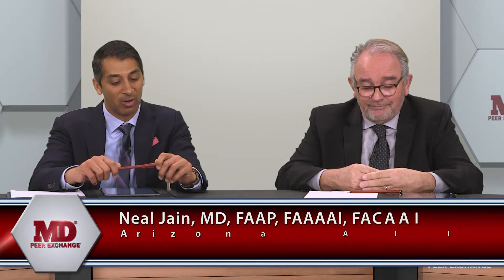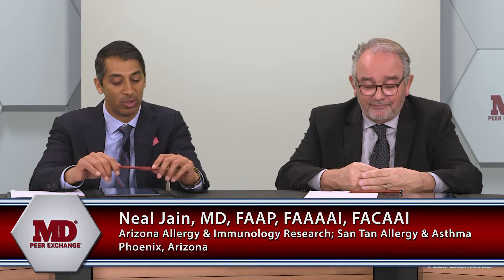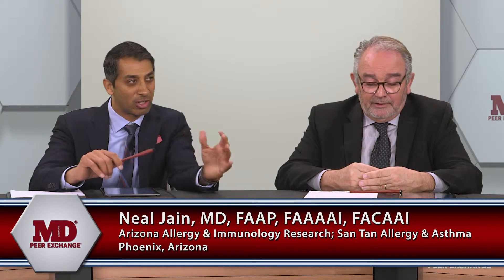We've alluded to this question — we now have five different options available, and we've talked about them in the context of these different biologics. But what are the factors that help us identify which patient might be an optimal candidate for omalizumab versus an anti-IL-5 therapeutic, of which there are three, versus dupilumab? How do we define that?